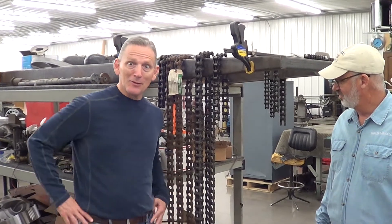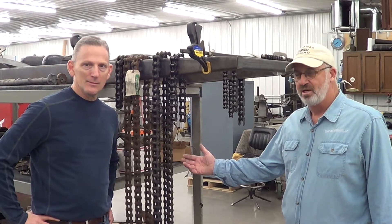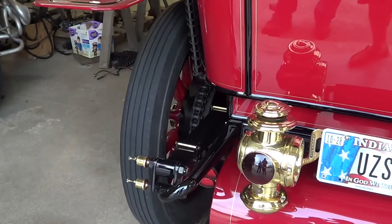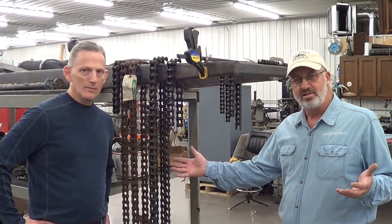What on earth are these? They look like bike chains, a little bigger though. These are drive chains. Many of the automobiles, especially before 1910, had chain drive. So there was a large sprocket on the rear wheel and a smaller one up forward, and the car was driven by big chains like this.